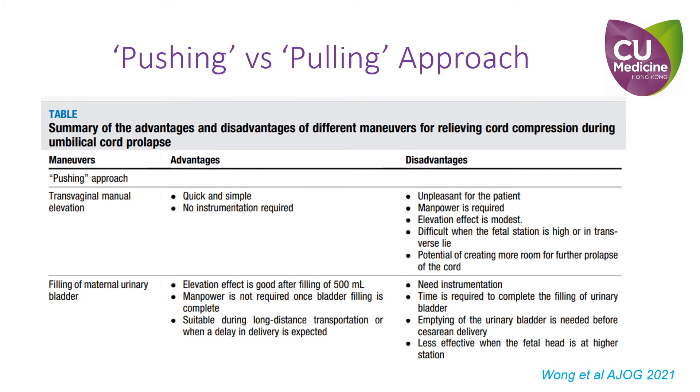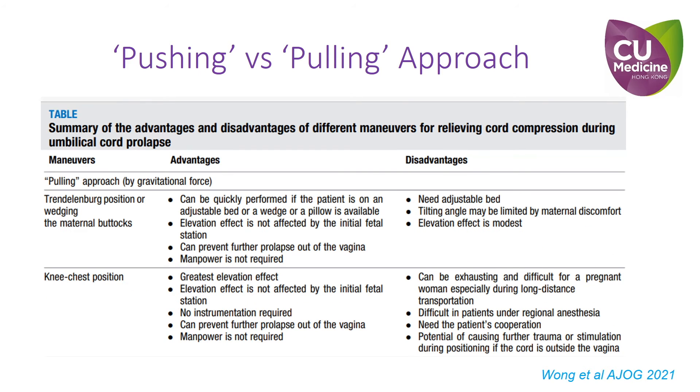Each maneuver has its own advantages and limitations as listed in this table. You may refer to this table or our publication for further details. We would like to emphasize that these maneuvers should be chosen wisely and with great caution, depending on the actual clinical situation.